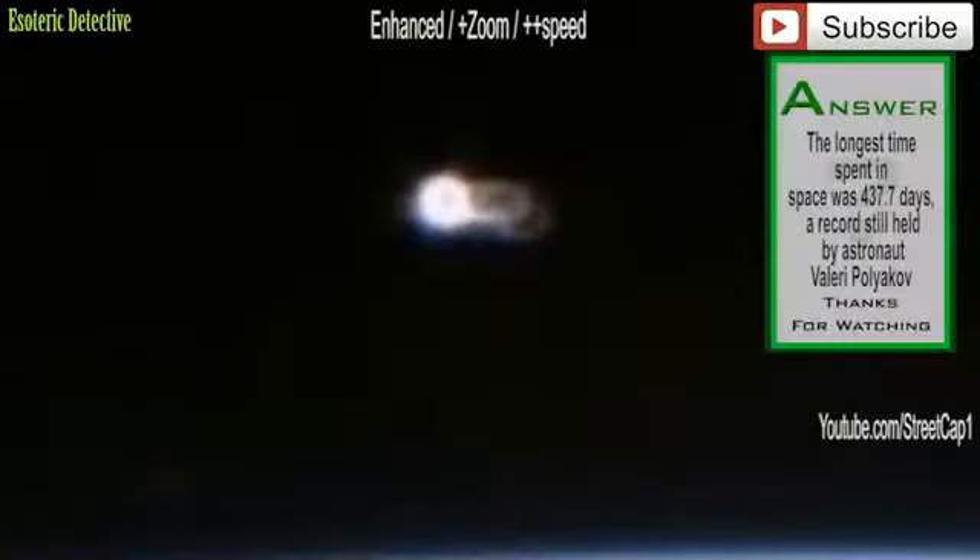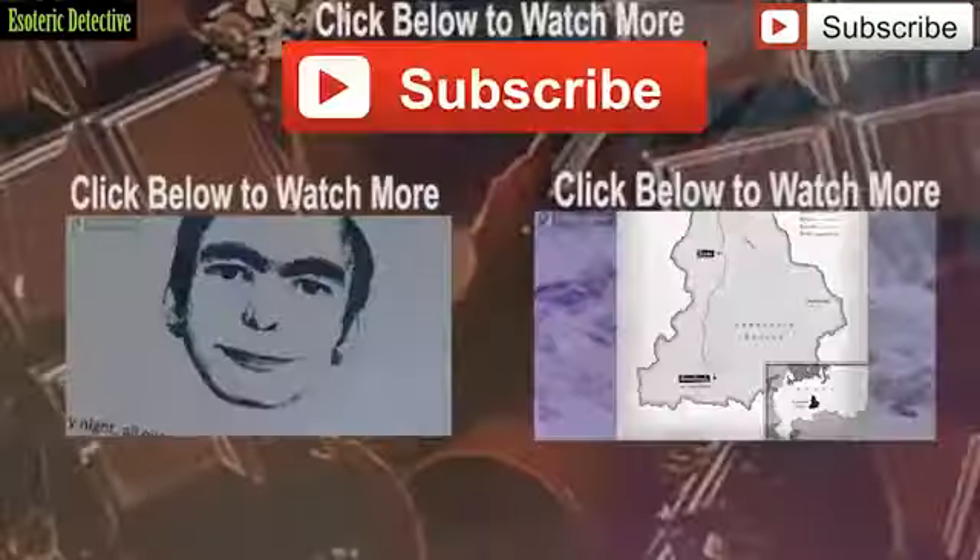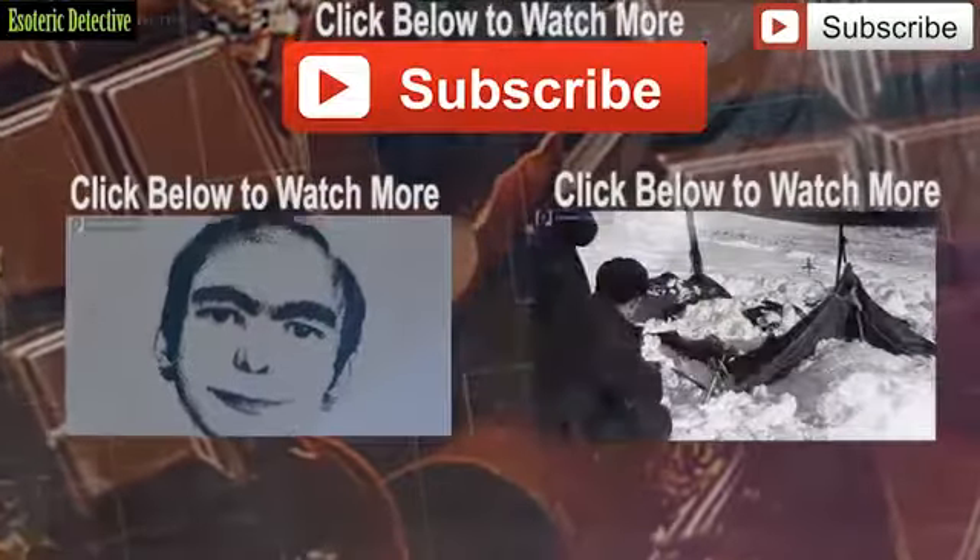What do you think the object is? Do you think that it is some kind of light projection on the lens, or something solid — a true UFO? Stay tuned and subscribe to Esoteric Detective to keep up to date with the strange and unusual. Please give a thumbs up if you liked the video. Until next time, goodbye for now.